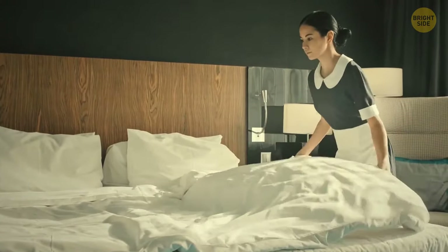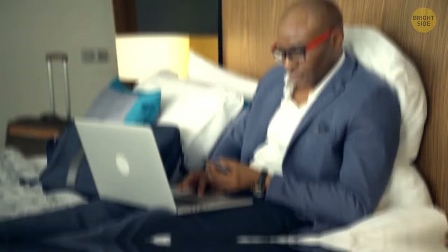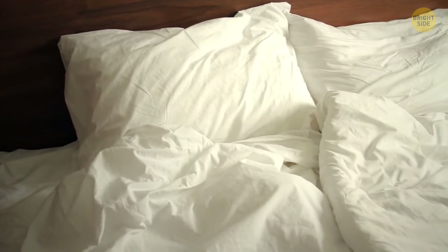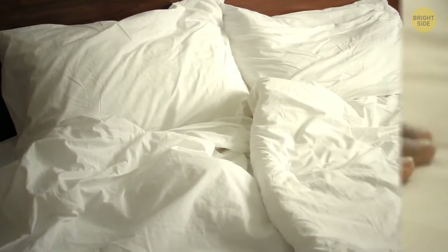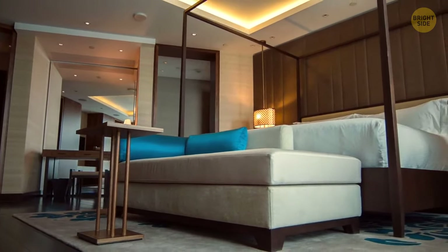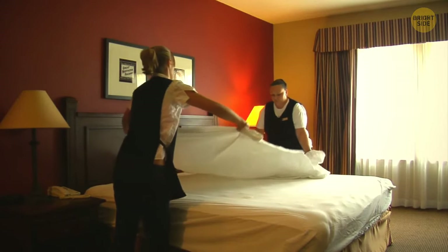Almost all hotels have white bedsheets. They choose this color specifically to show high standards of cleanliness — the whiter and brighter the sheets, the more luxurious the hotel seems. It's much easier to see dirt and stains on white linen, like proof that you've checked into a clean room.